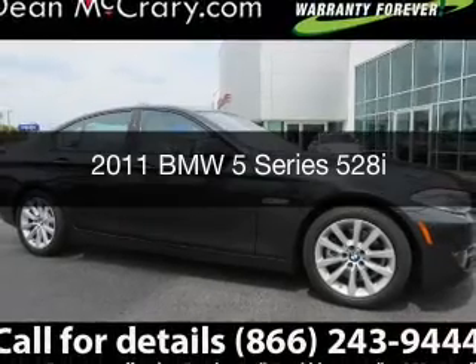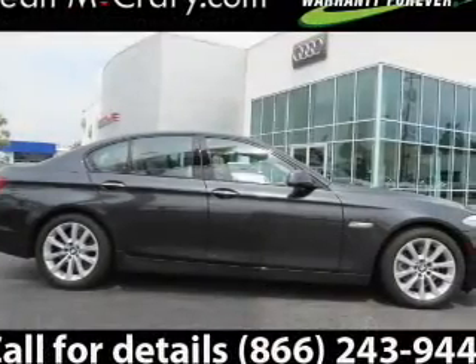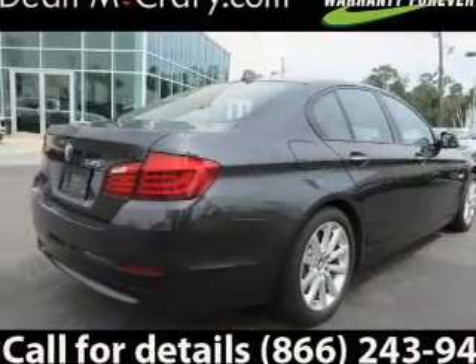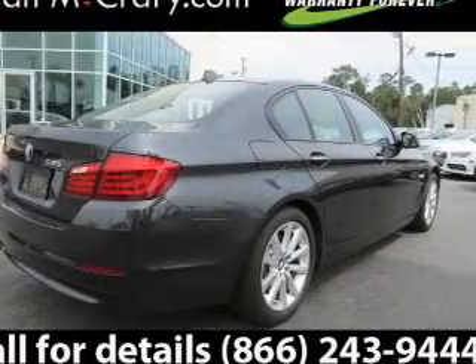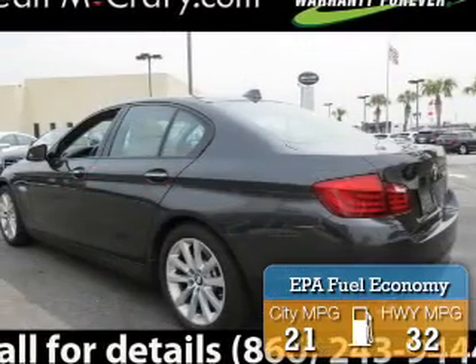This is a used 2011 BMW 5 Series, the ultimate driving machine. It's powered by rear wheel drive, engine, and an automatic transmission. Great fuel efficiency saves you money by requiring fewer trips to the gas station.